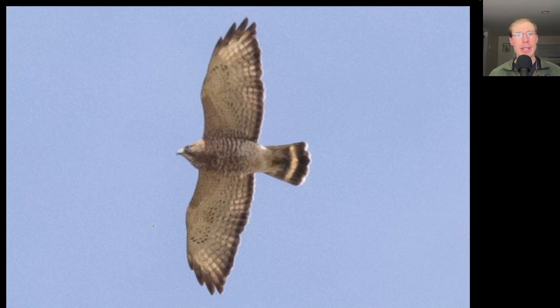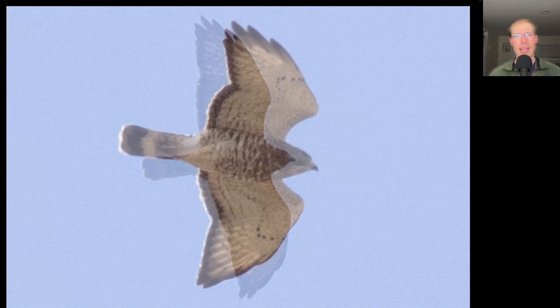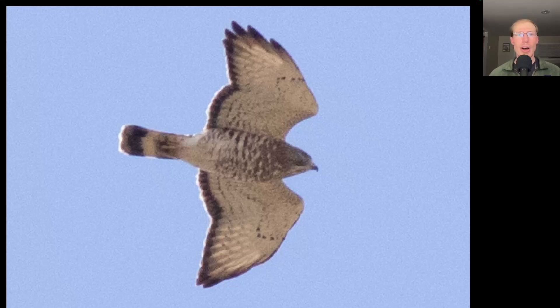Here we have a small buteo. We see somewhat pointed wingtips and a black tail with a wide white band, and some brown barring to the underside of the body — this is an adult broad-winged hawk. Here's another adult broad-winged hawk. Notice that in the glide posture they have a very straight trailing edge to the wings, which gives them a pretty distinctive shape, and again you can see that single wide white tail band. And sometimes in a glide they'll make their wings even more angular, giving a crook to the wing and a bit more pointed look to the wingtips.